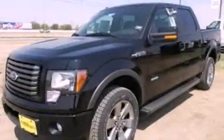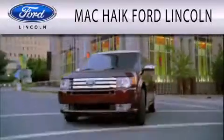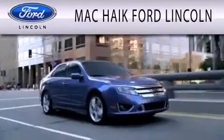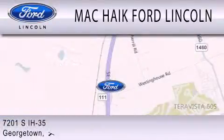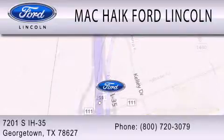Contact us today and schedule your opportunity to see this vehicle in person. Mac Haik Ford Lincoln is dedicated to doing everything possible to ensure that the experience you have selecting your next vehicle is as pleasant as possible. We're located at 7201 South Interstate Highway 35 in Georgetown.